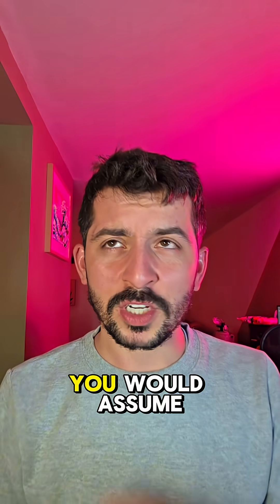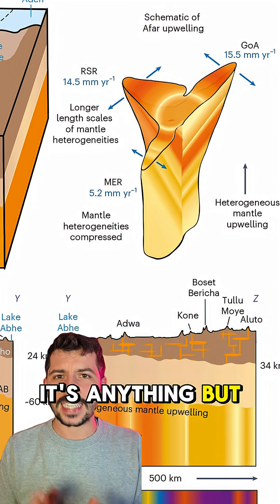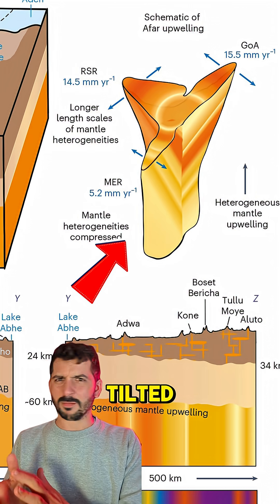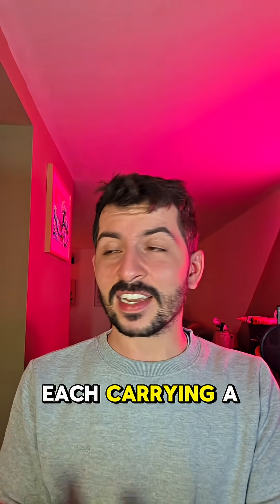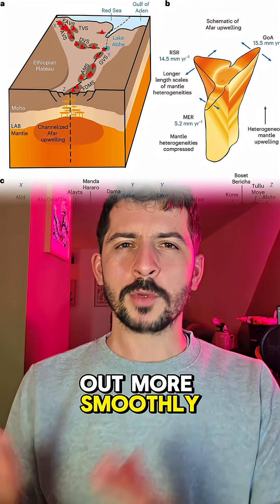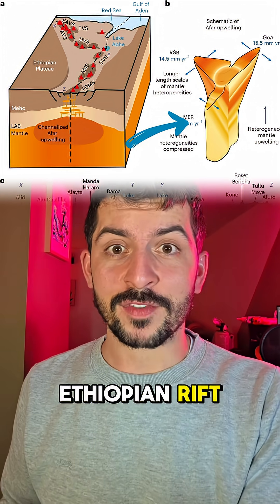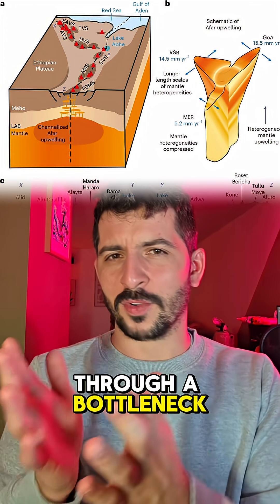What they found was rather astonishing. You would assume plumes to be big, steady upwellings of mantle, but beneath Afar it's anything but steady. It's not symmetrical — it's asymmetrical, tilted, striped, and chemically pulsating. It rises in rhythmic surges, each carrying a distinct chemical barcode, and these surges change in size and spacing depending on the rift they pass through. In faster spreading rifts like the Red Sea, the pulses stretch out more smoothly, like blood through a narrow artery. But in slower rifts like the Ethiopian rift, the pulses are squeezed closer together — it's like the mantle is trying to flow upward through a bottleneck.